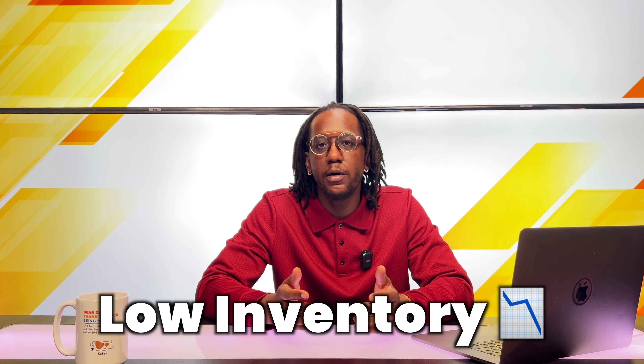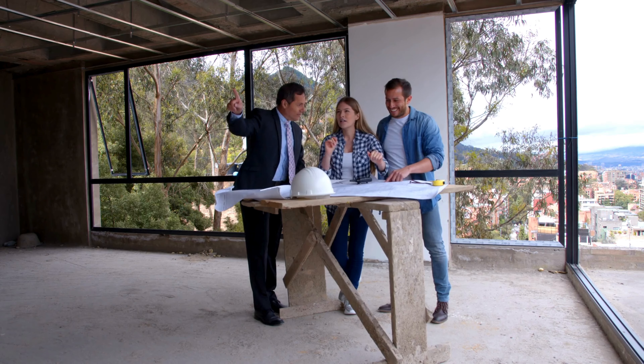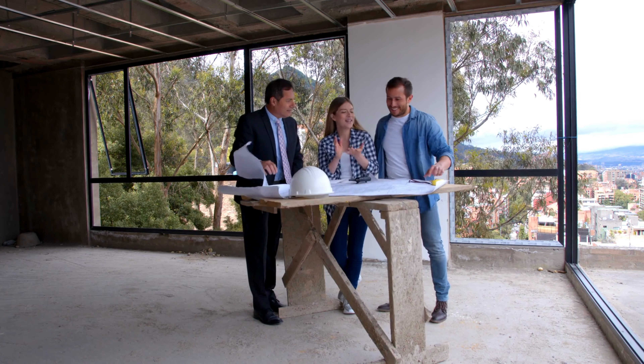No matter what part of the real estate market you've been on, whether it's selling or buying, you have heard the term low inventory. And when it comes to new construction, you might have found it challenging to find a new home that meets all your needs and checks all your boxes. I want to start by talking about a new construction community that is for sure going to check all of your boxes.